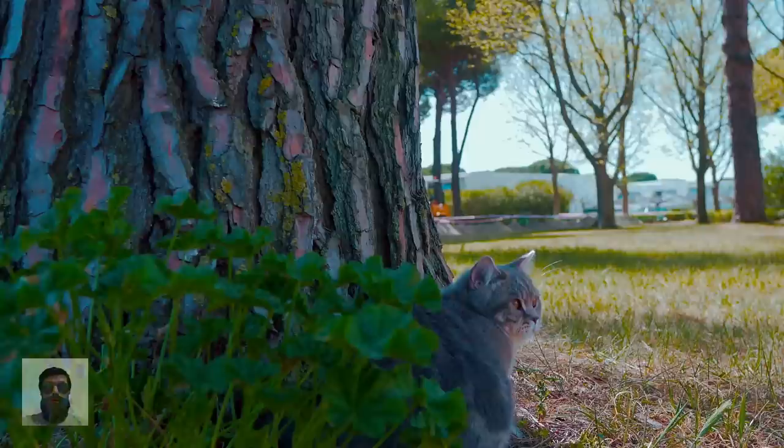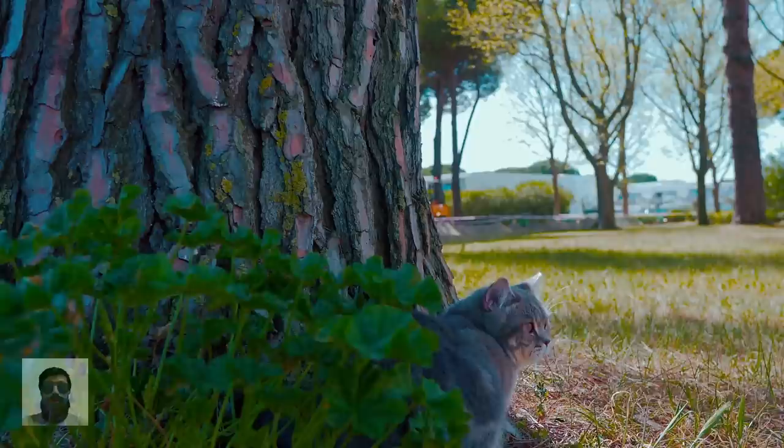Cats are largely solitary creatures. They live alone, they hunt alone, and they don't have particularly strong social skills. Humans, on the other hand, are as social as they come. We use language, facial expressions, and body language to express what we have to say. We learn from each other, and we get feedback on our actions from the crowd. It's this disconnect that causes so much confusion between cats and their owners.